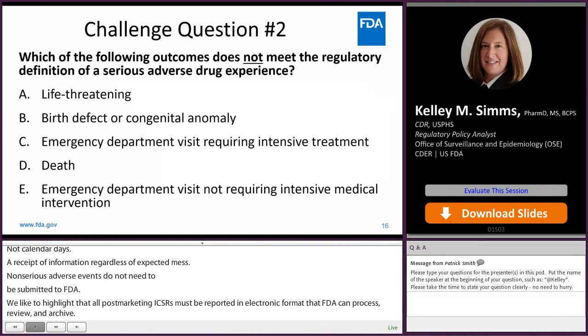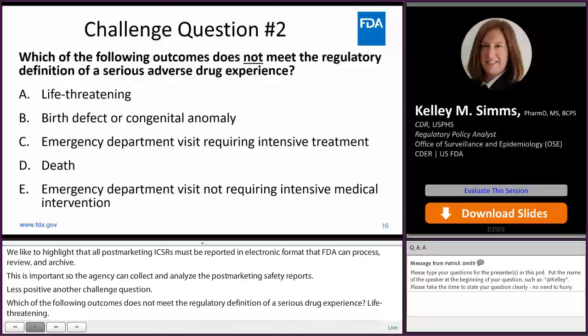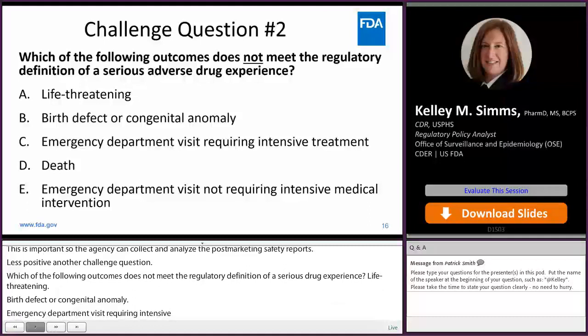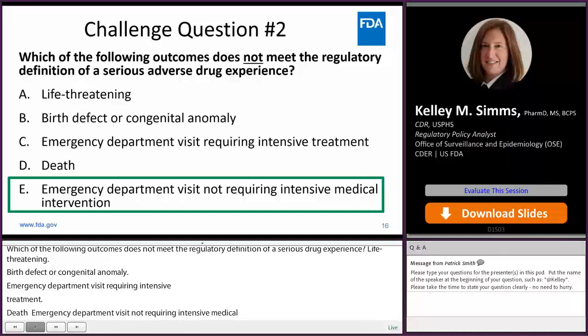Let's pause for another challenge question. Which of the following outcomes does not meet the regulatory definition of a serious adverse drug experience? A. Life-threatening; B. A birth defect or congenital anomaly; C. Emergency department visit requiring intensive treatment; D. Death; or E. Emergency department visit not requiring intensive medical intervention. The answer is E — emergency department visit not requiring intensive medical intervention.